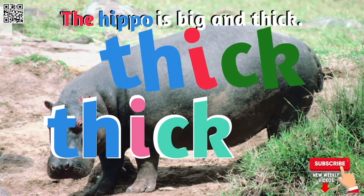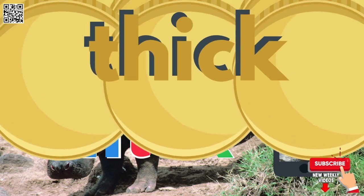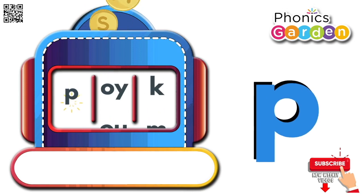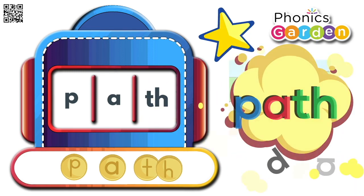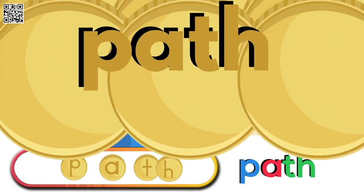The hippo is big and thick. Thick. P, ah, sh — path. P, ah, sh — path.